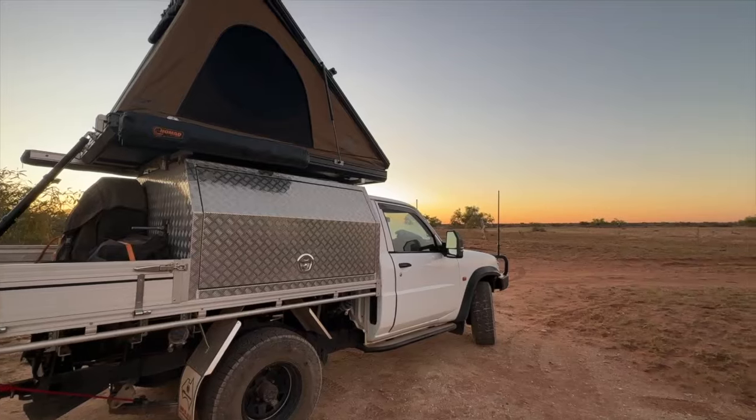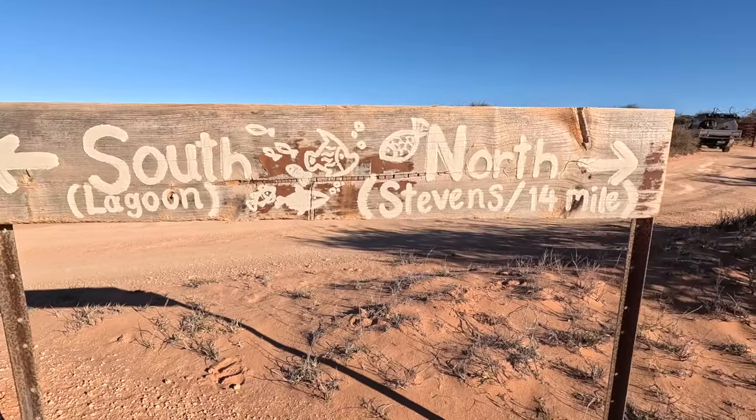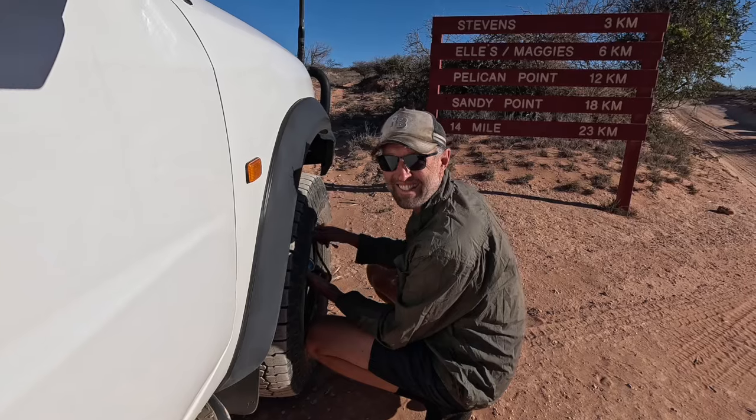Good morning guys - we slept at the homestead campground last night. This station has two ends to explore: the southern end and the northern end. We're going to hit the northern end this morning because it is low tide this afternoon, and that's when you need to hit the southern end - there are some spectacular rock pools to swim in. But first we need to air down because there are some sandy tracks ahead.